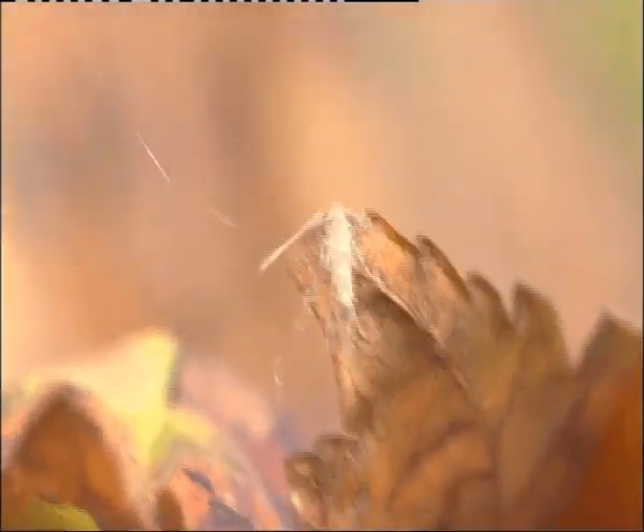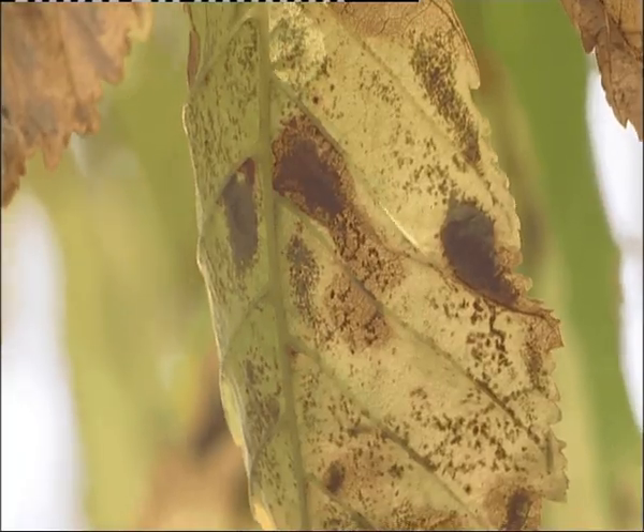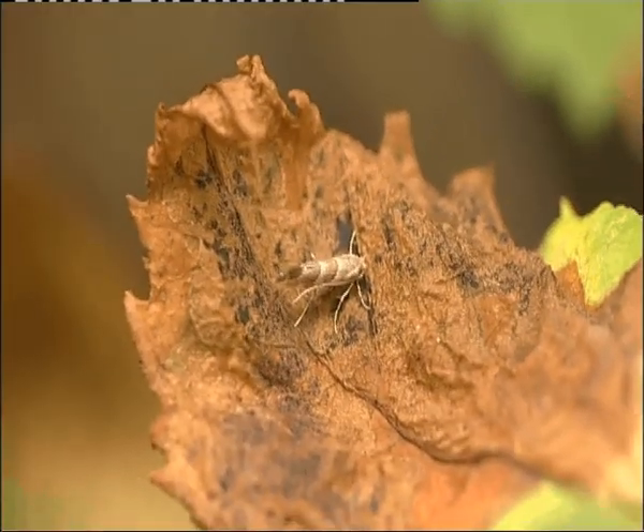This may be one way these moths actually spread. If I got into a car now and drove somewhere else, he might sit on my clothes quite happily and then fly off at the other end and go on to infect a whole new population of trees. In fact, in Europe they actually call these the hitchhiker moth. This isn't the effects of autumn — these leaves are like this because of the leafminer moth.